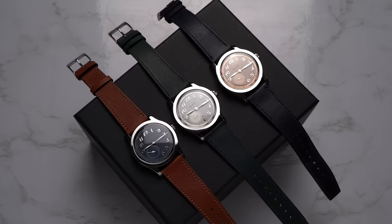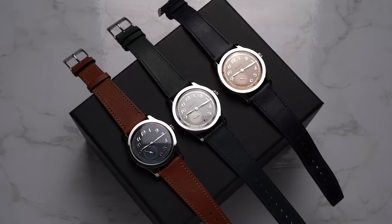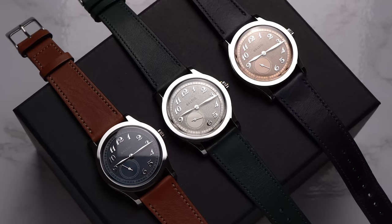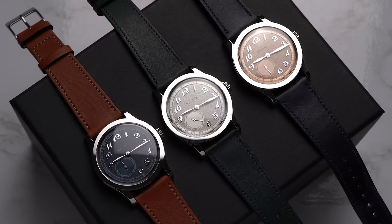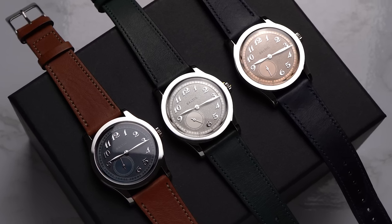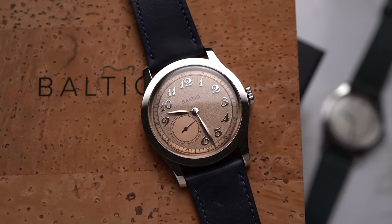What's all this returning about anyway? The Baltic MR-01 — these watches from Baltic debuted in 2021, and at some point between then and now they all sold out. I suspect it wasn't long after they were announced, and on June 1st of this year they'll be back in stock and back for sale.